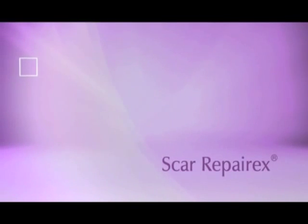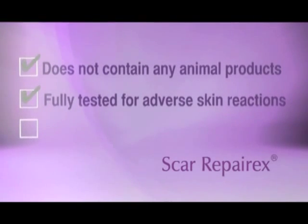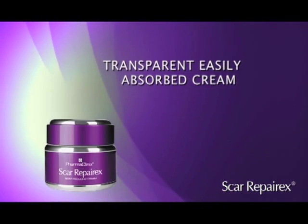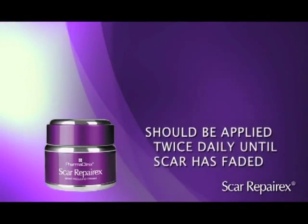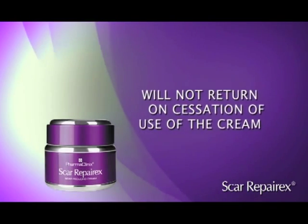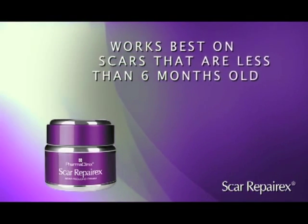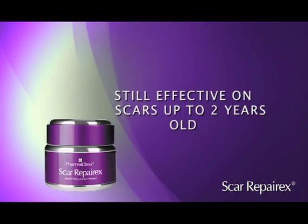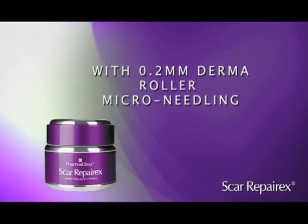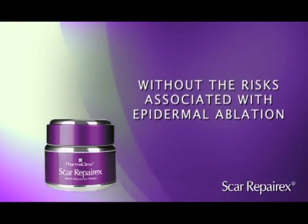Scar RepairX does not contain any animal products and has been fully tested for adverse skin reactions in a European Union licensing laboratory, and has been proven to be safe. It is a transparent, easily absorbed cream which should be applied twice daily until the scar has faded. The results are permanent and the scar will not return upon cessation of use. Scar RepairX works best on scars less than six months old but is still effective on scars up to two years old. When used with a 0.2 mm derma roller microneedling technique for depressed acne scars, it has shown even better outcomes without the risks associated with epidermal ablation.